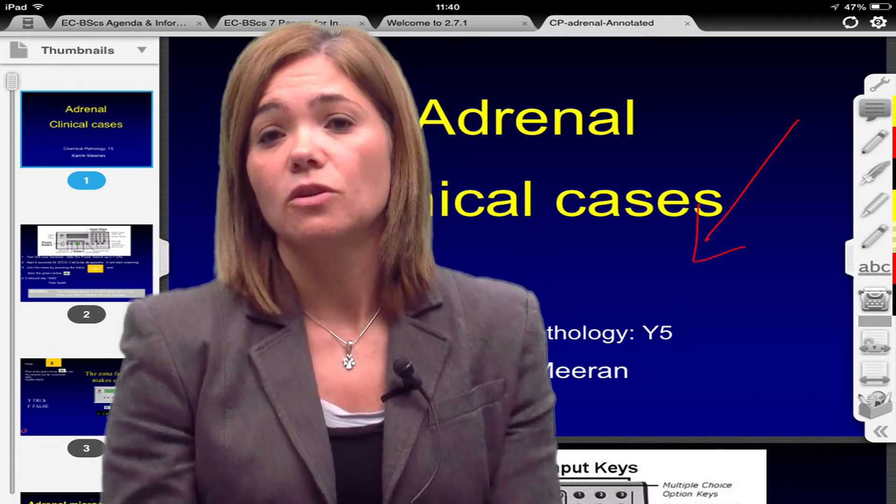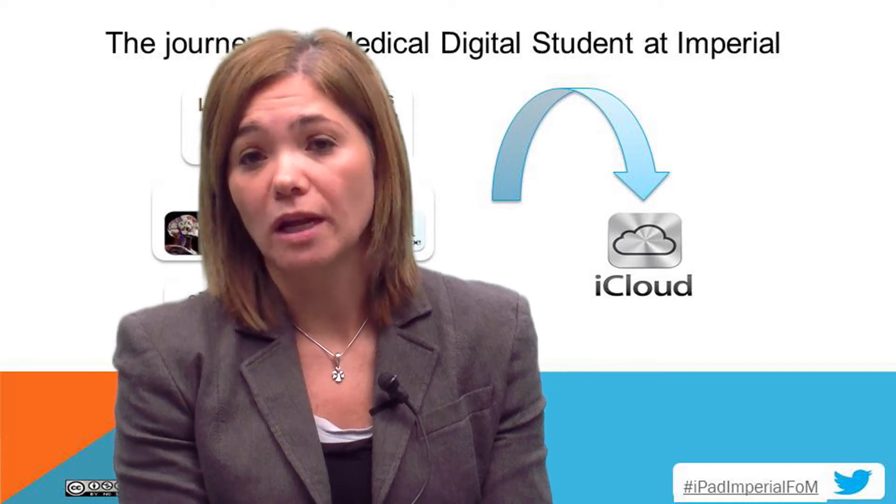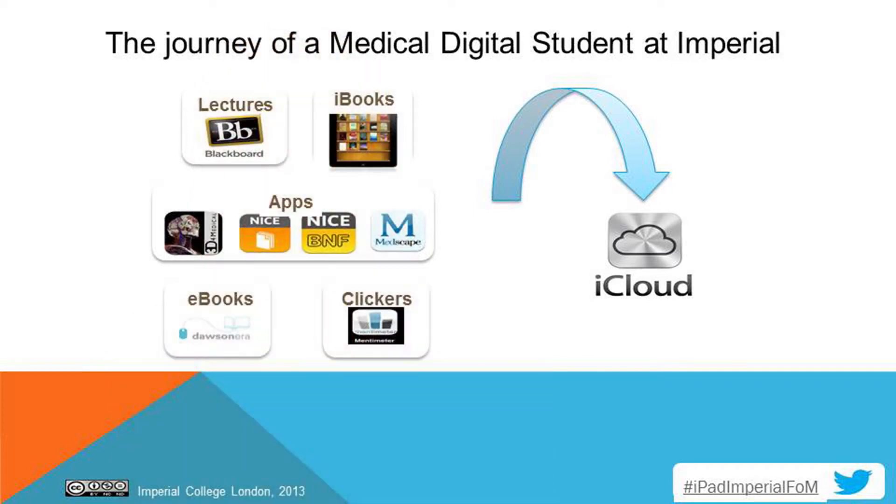The students were accessing all the learning materials from the virtual learning environment, Blackboard, and downloading the materials on their iPads, saving them to the cloud, and annotating all the materials. All the annotations and comments were saved for the students to access later on.